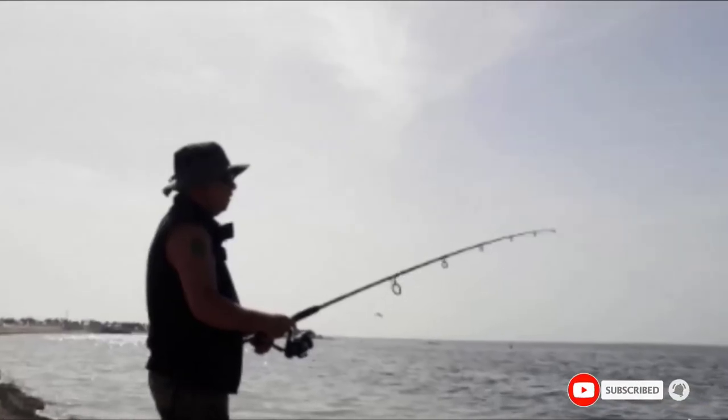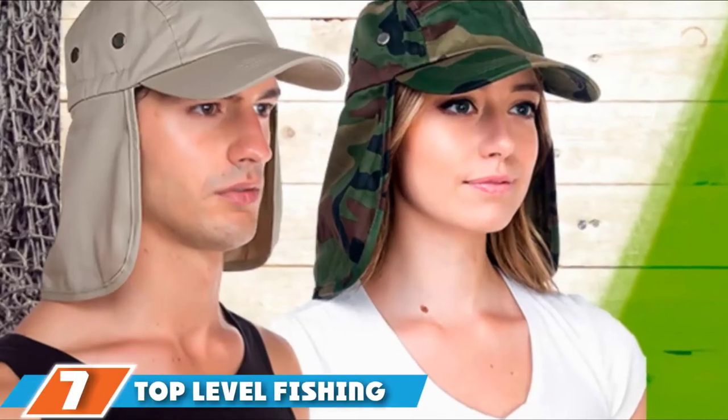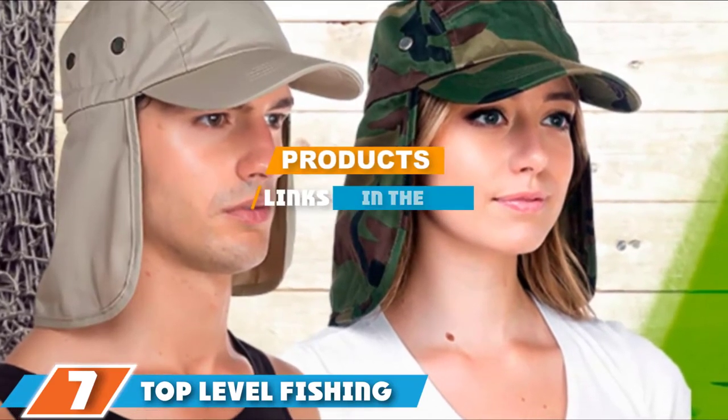The Columbia Bora Bora Booney II is adjustable to just about any head size and comes with a chin strap to keep it securely in place. If the hat happens to be dropped into the water, its quick-drying properties mean it will dry out in no time flat.